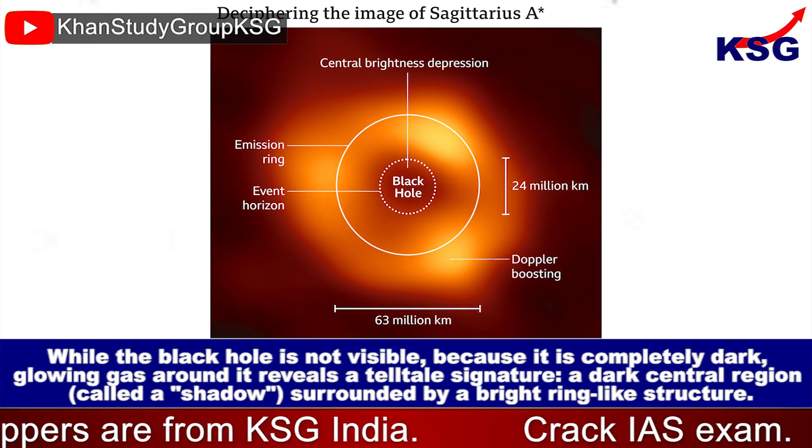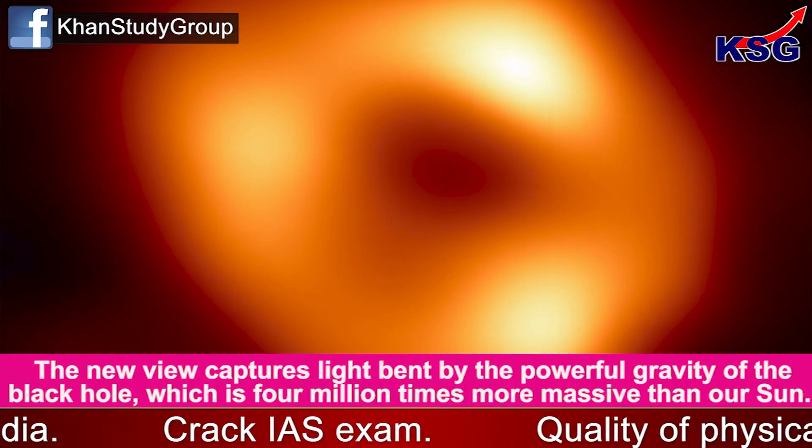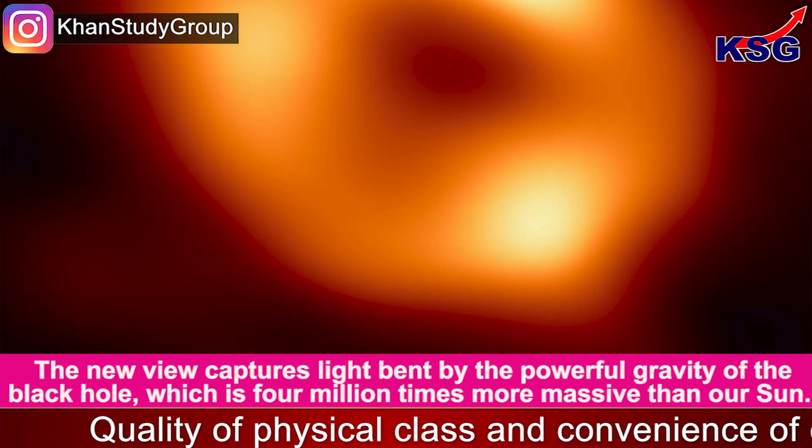The shadow is surrounded by a bright ring-like structure. The new view captures light bent by the powerful gravity of the black hole, which is four million times more massive than our sun.